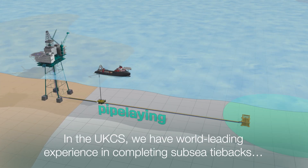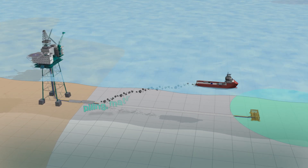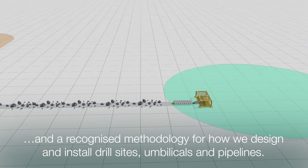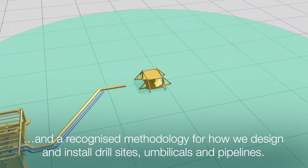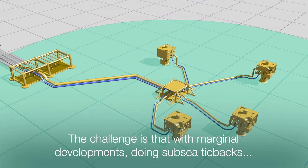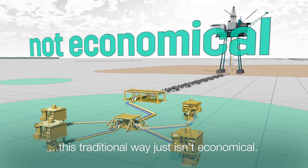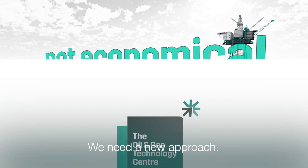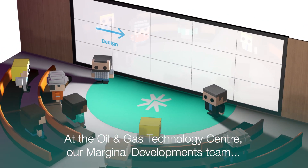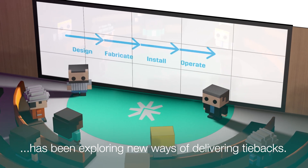In the UK CS, we have world-leading experience in completing subsea tiebacks and a recognised methodology for how we design and install drill sites, umbilicals and pipelines. The challenge is that with marginal developments, doing subsea tiebacks this traditional way just isn't economical. We need a new approach. At the Oil and Gas Technology Centre, our marginal developments team has been exploring new ways of delivering tiebacks.